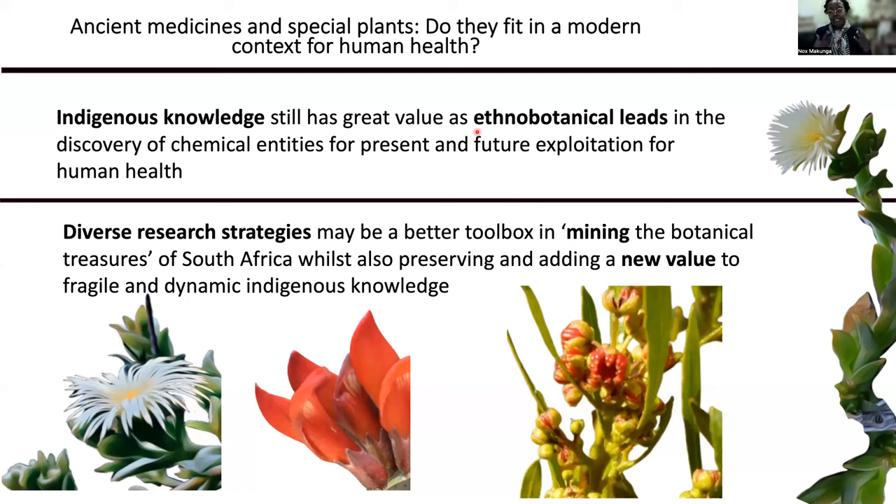But the indigenous knowledge that was provided by the bush doctors has been very useful because they alluded to the fact that the Stellenbosch ecotype has better activity. And when we actually tested this, we also found that it happened to have a higher anti-cancer effect in in vitro cell lines as well as in in vivo studies.